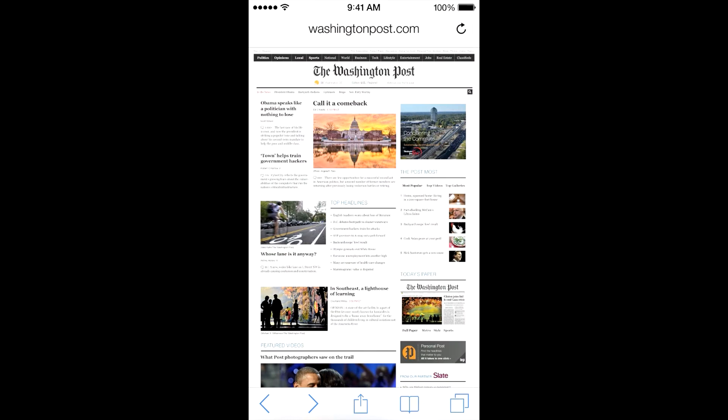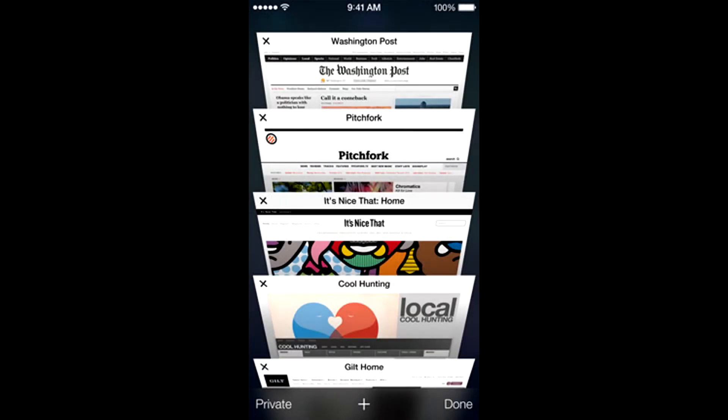Next, they've improved Safari, which takes on a new full-screen look. They have new features like an improved search field — it was kind of hard to tell because they were talking really quickly, but basically it's improved searching. They also have a new tab interface which looks absolutely incredible — really, really nice.